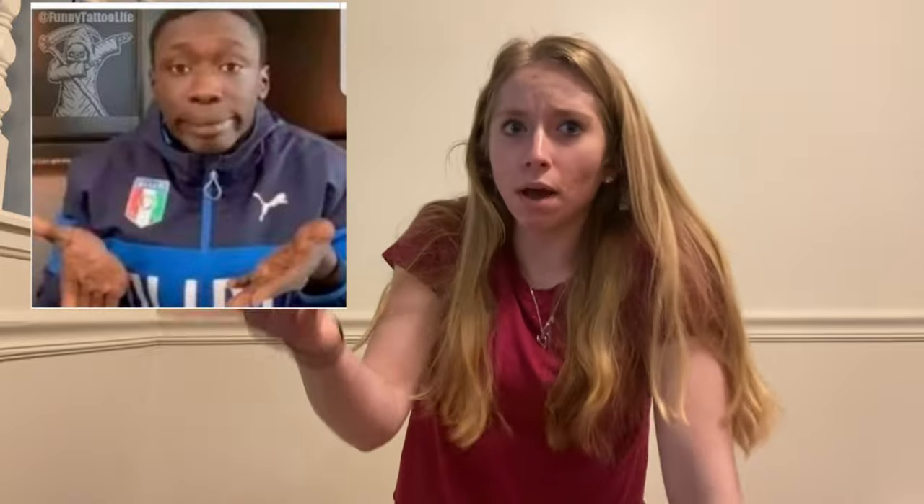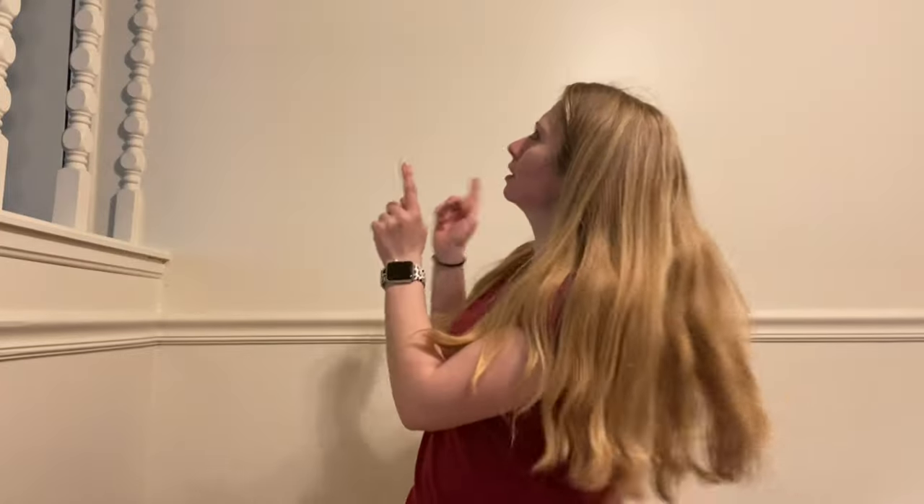Hey guys, welcome back to my channel. It has been a while — I feel like I say that every video, but this time it kind of has been a while, just because of school and everything. I took a little hiatus from YouTube but now we are back. You might say, 'Stephanie, what is this place? I've never seen this background before.' Well, I have moved — or I'm in the process of moving into my own apartment!